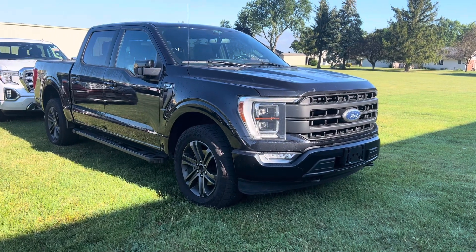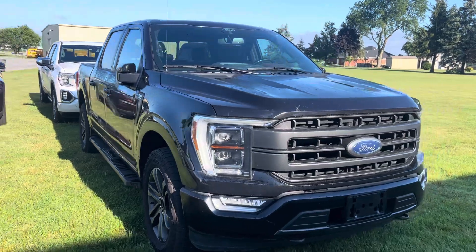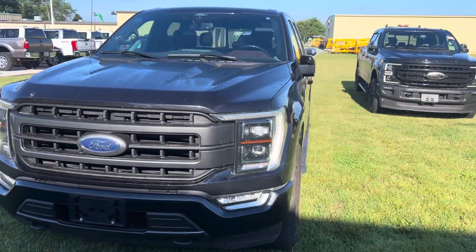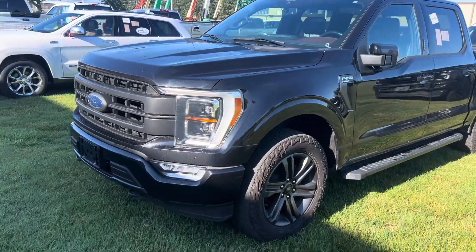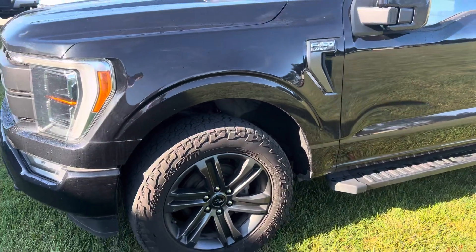Good morning, it's Colin over at Terry Hendricks Ford. Just wanted to show you our 2021 Ford F-150 we just got in. This one has just shown up here at the dealership, so it hasn't got cleaned up or serviced yet. I'm going to give you a quick walk around video and point out any imperfections.